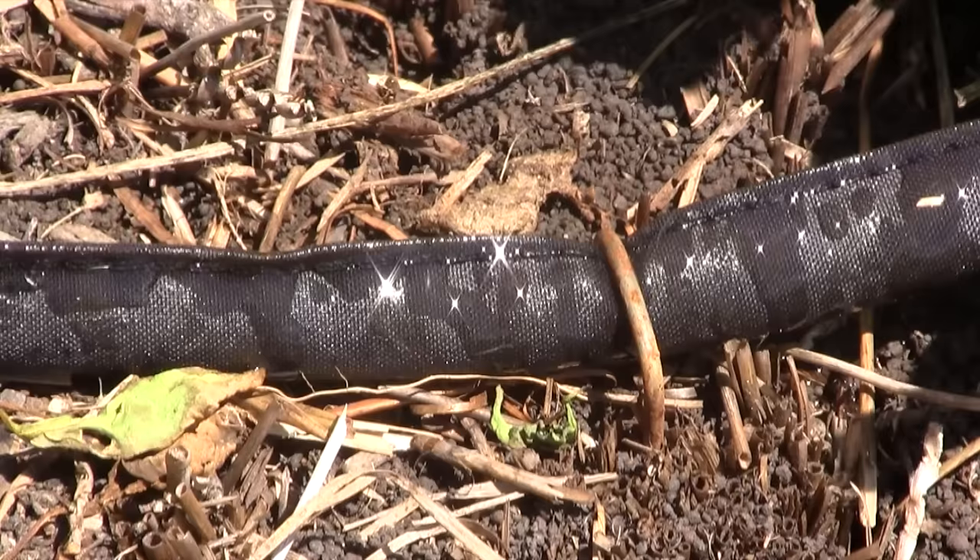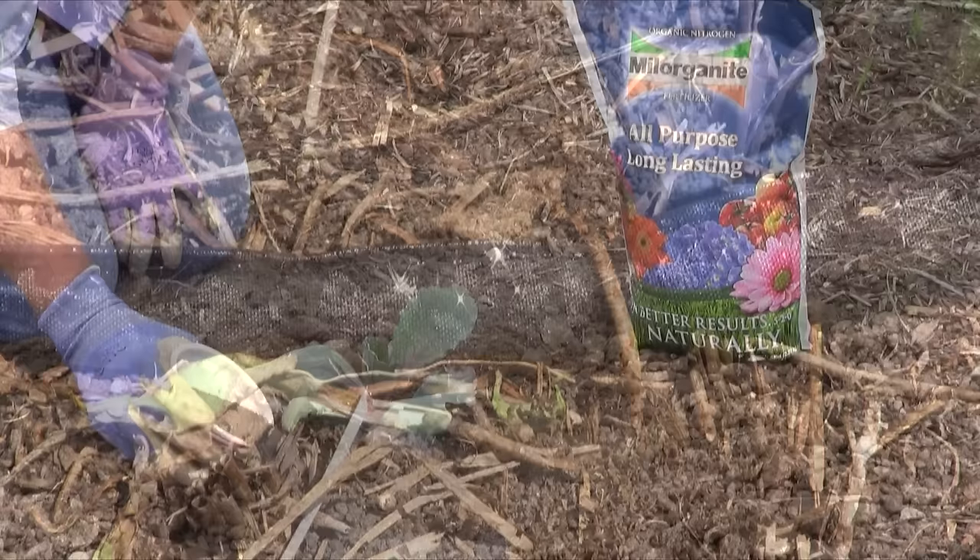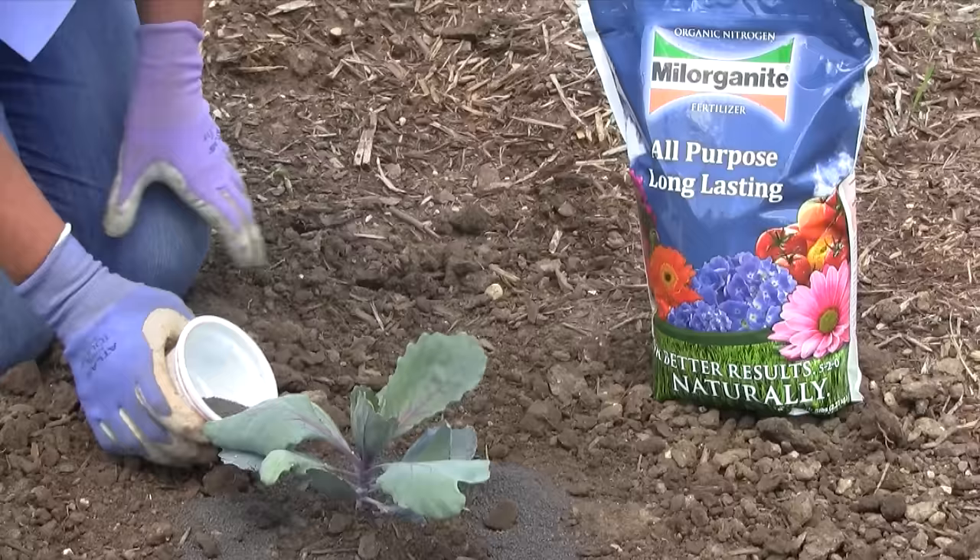Reduce the spread and risk of future problems with a few minor changes to your landscape maintenance. Use drip irrigation or soaker hoses and avoid overhead and nighttime watering that can increase the risk of disease. Use an organic nitrogen fertilizer like Milorganite that encourages slow, steady growth that is less susceptible to insect and disease attacks.